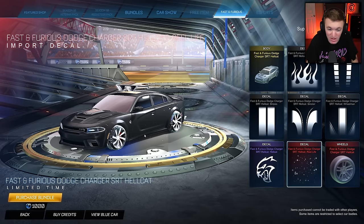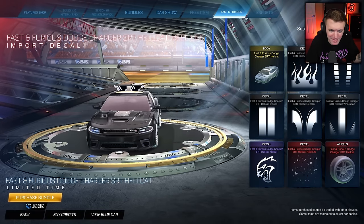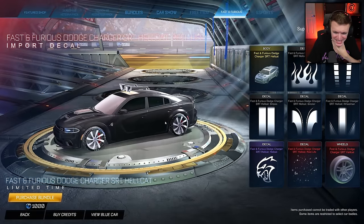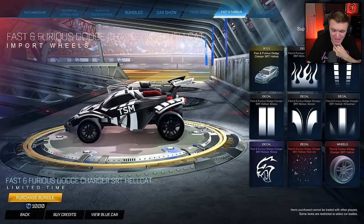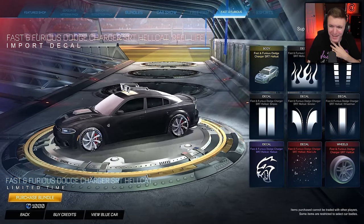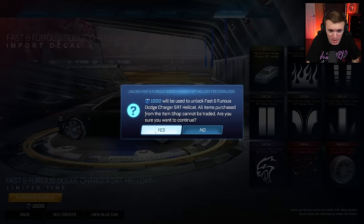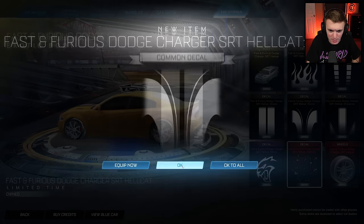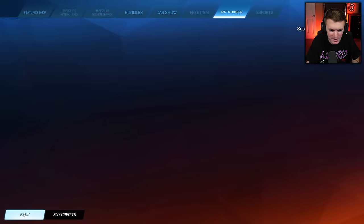I know I just got done saying that I don't like the fact that it looks like it's from real life, but in this scenario with the black — throw on some nice wheels with it too. These wheels are sick. So these wheels with this Real Life decal — I cannot wait to buy this. A thousand credits. Honestly, not that bad, it could have been worse. We're buying it. We're going to equip the real life stuff and go all the way.